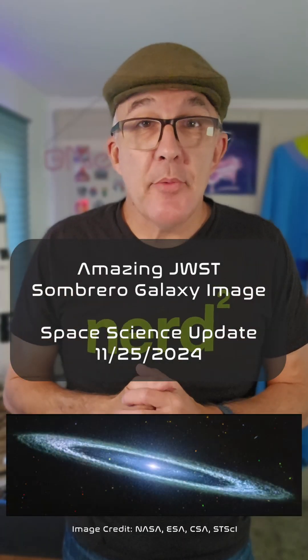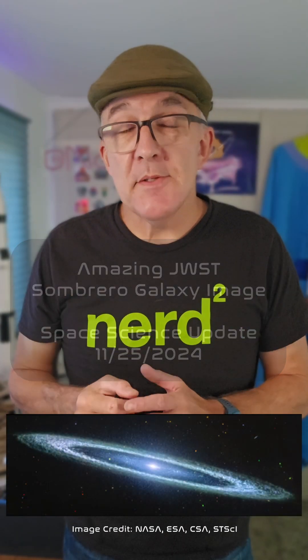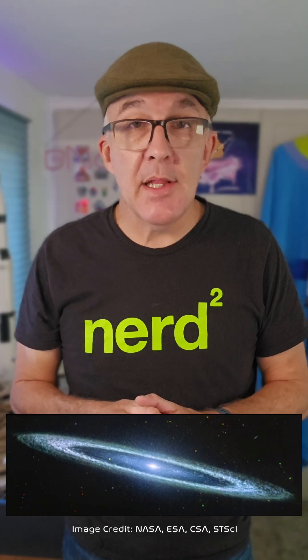Check out this amazing new image of the Sombrero Galaxy from NASA's James Webb Space Telescope. Also known as Messier 104, the Sombrero Galaxy is about 31 million light years away from the Milky Way in the direction of Virgo.